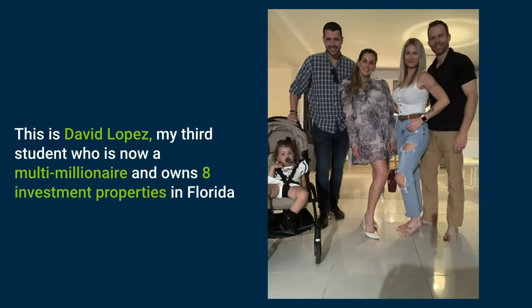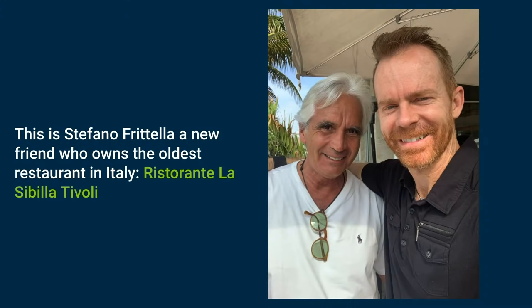Someone else I want you to meet is David Lopez. For those of you who speak Spanish, you need to talk to him. He is my third student and now a multi-million dollar seller. He owns eight investment properties in Florida and also builds Amazon stores for investors and trains people. Then there's Stefano Fratella — a new friend who owns the oldest restaurant in Rome, Italy. He's become somewhat of a mentor to me, helping me understand different markets and how investment works.